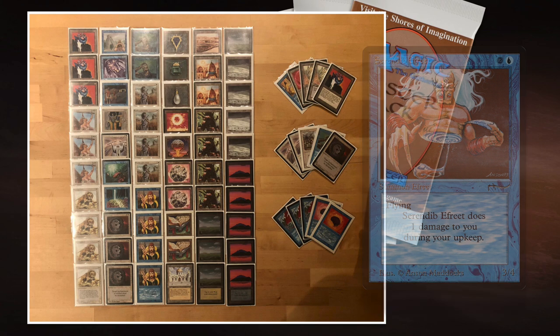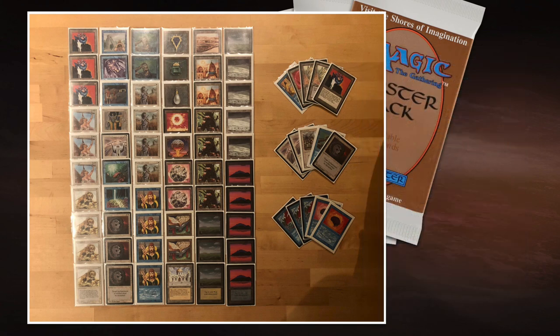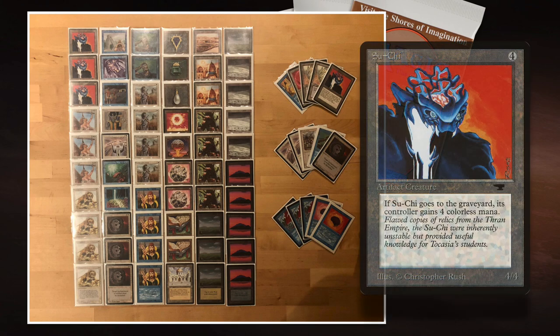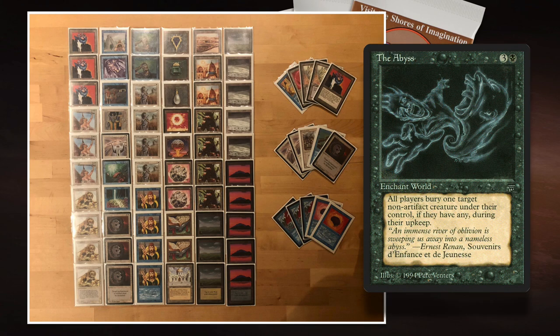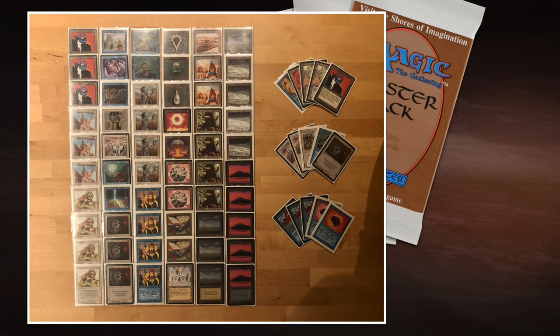However, looking at the tournaments I cover, I do see a lot of lists that reach the top eight, semifinals, and win tournaments that do play the Serendib Efreet — so it's still a very competitive card. At the same time, players are experimenting with lists without it. I find it interesting to see Suchis here main. Suchis can be vulnerable as artifact creatures — shatter them, any artifact removal works, plus creature removal too. But of course it's Terror-proof, and it cannot be killed by the Abyss. So this is really a meta call from Anissa — expecting City in a Bottle, Mazes, and Abysses, so he chose Suchi over Serendib.